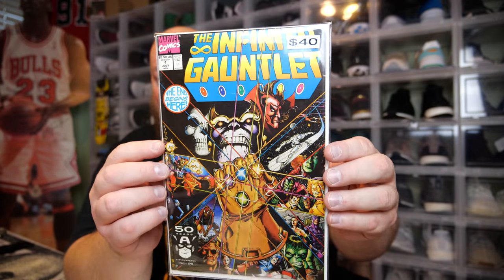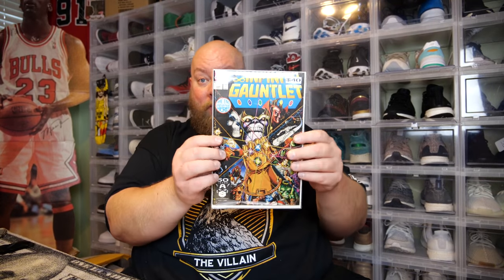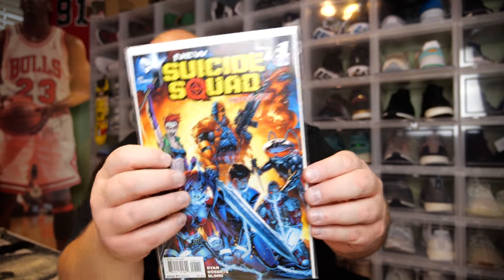I'm a huge Marvel fan so I'll happily keep this one — I'll probably get it graded too, it looks really good condition. This is the Infinity Gauntlet number one — the whole Infinity Wars and Endgame story pretty much originates from this comic. That's awesome, Thanos with the glove on it. Next comic: Suicide Squad number one — I like this one too. A number one issue, that's a good one.